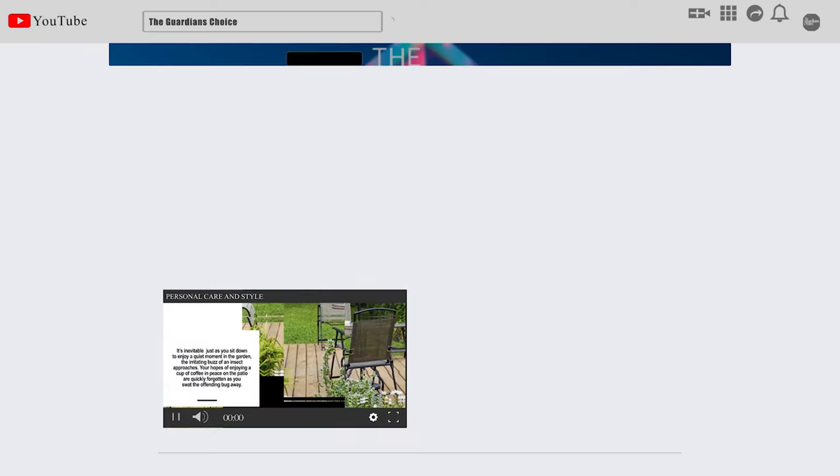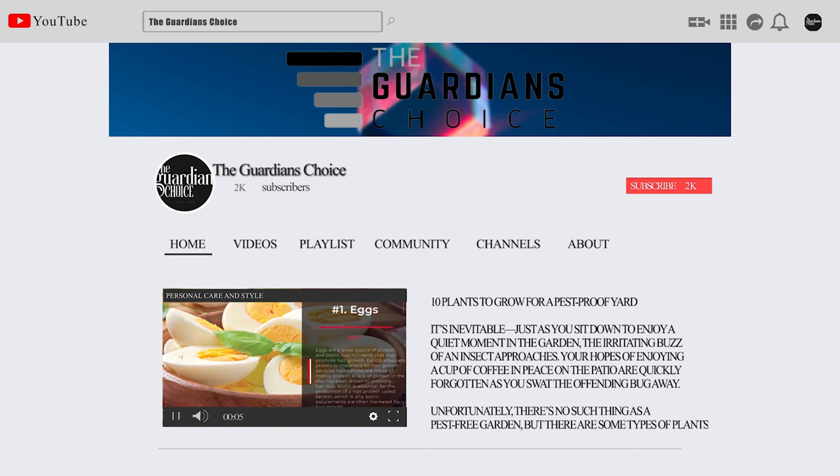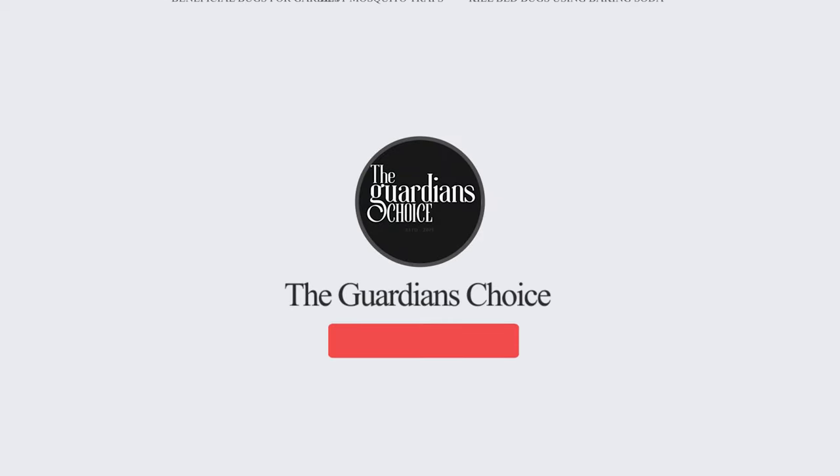Our newest choices can only be seen at Guardian's Choice, or simply click beneath this video to visit. Be sure to subscribe to our channel to enjoy more awesome videos like this.